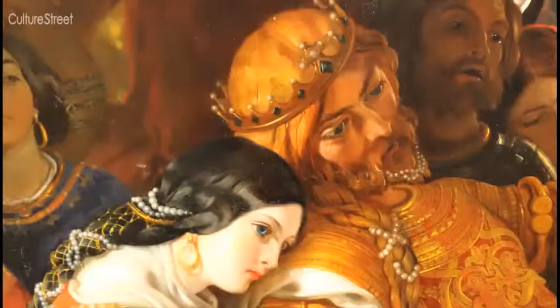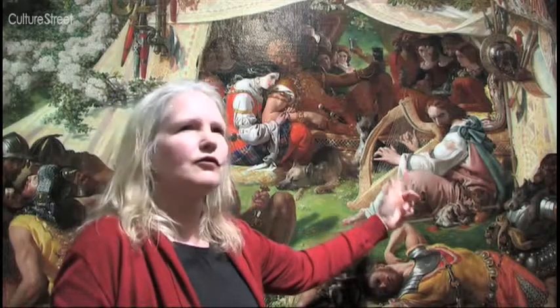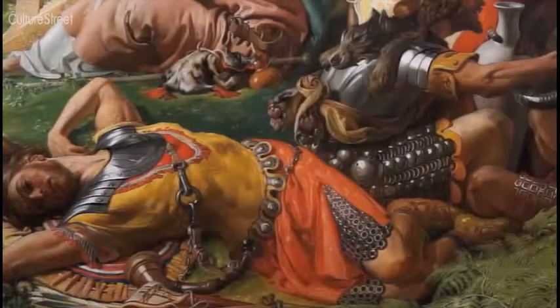This is Guthrum, King of the Danes. And this is King Alfred, King of Wessex, who's listening to their secrets. They're spilling their secrets because they're all drunk.